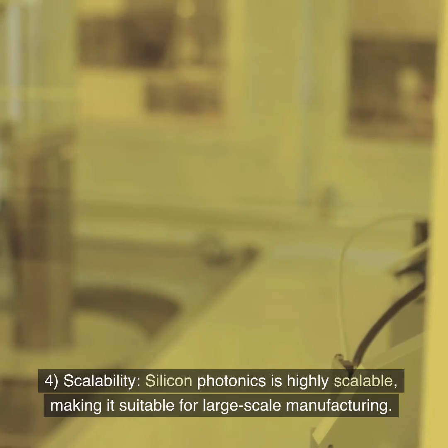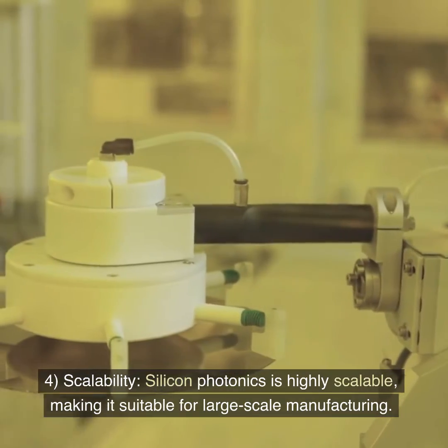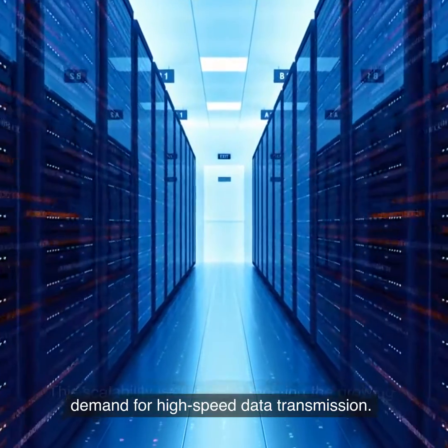4. Scalability. Silicon photonics is highly scalable, making it suitable for large-scale manufacturing. This scalability is crucial for meeting the growing demand for high-speed data transmission.